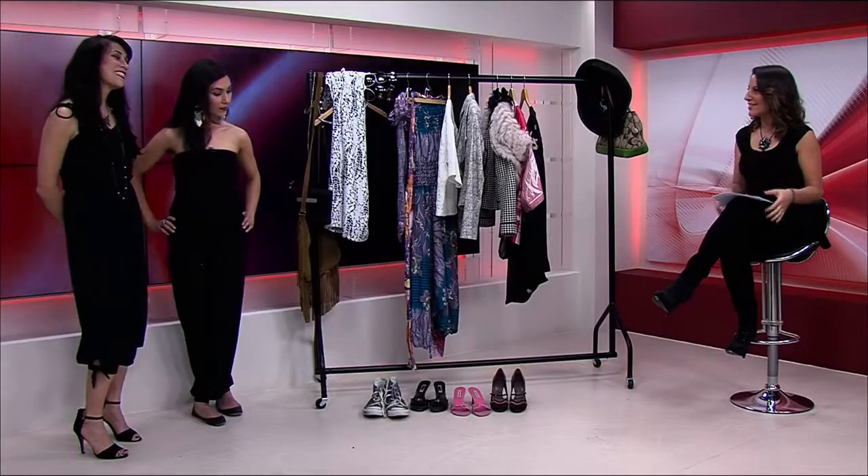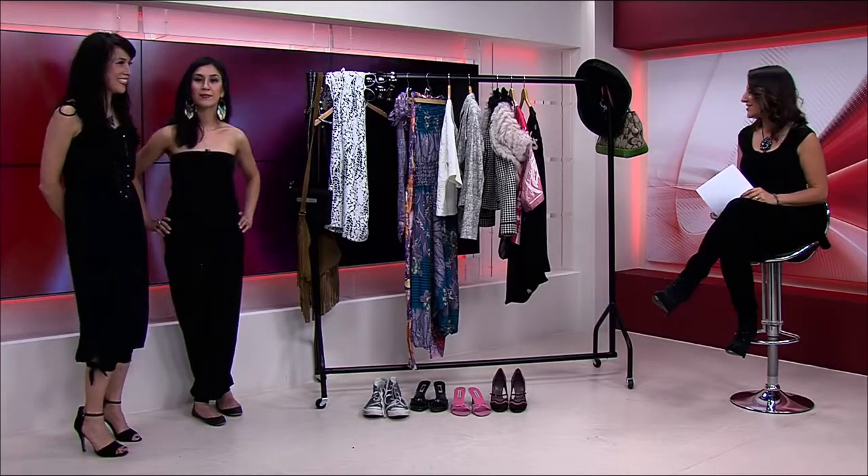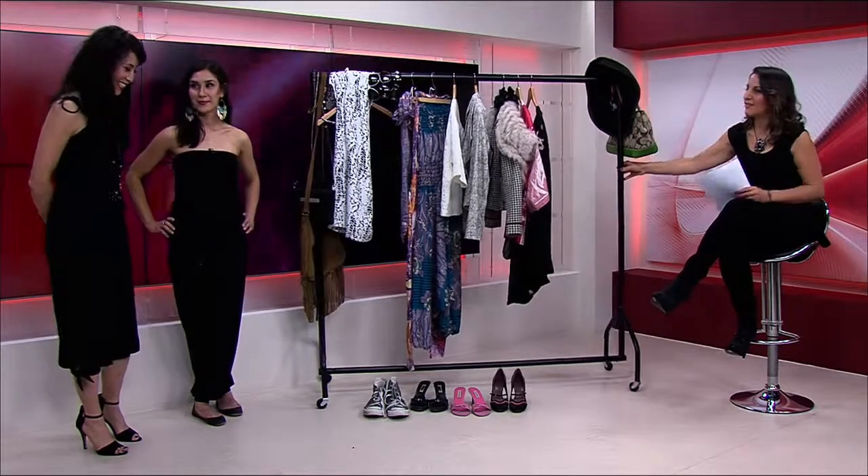Okay, so now we have the lovely Cynthia with the fashion tips. You've got a lovely rail again, haven't you? Yes I did. What do we have here today?